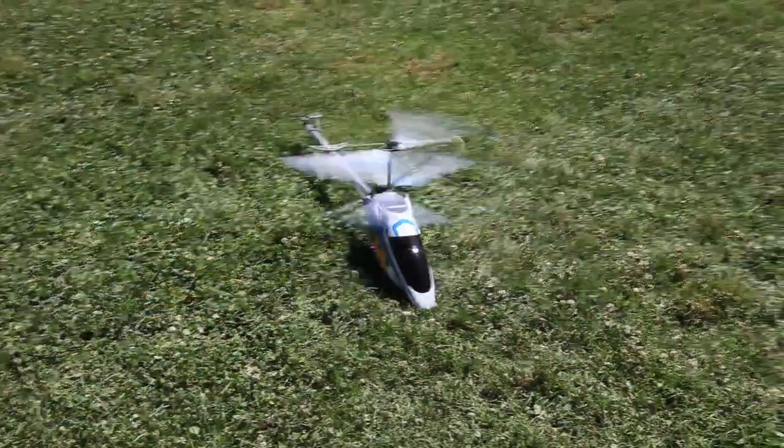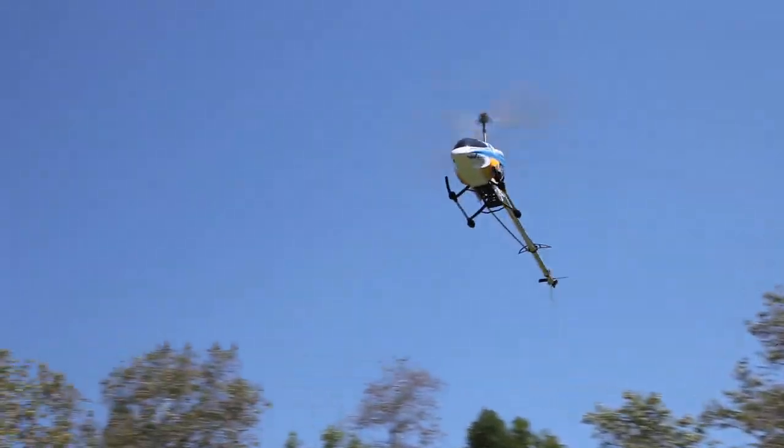Coming in at 47 inches in length, the Colossus is the world's largest 3.5 channel gyro helicopter. Wow!